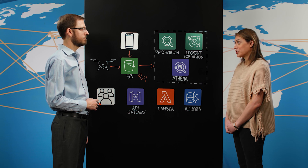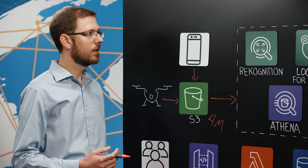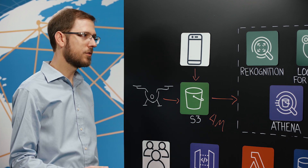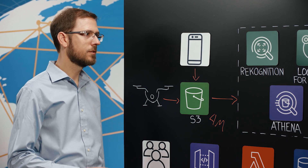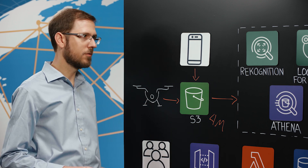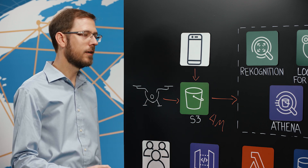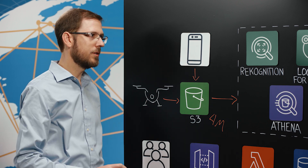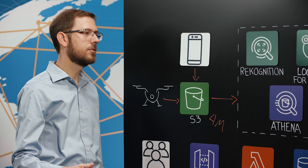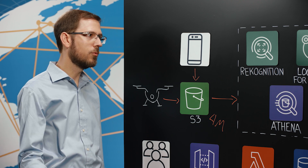So, what's the business logic for the capture source? The business logic is different depending on the capture source. For drones, we have many images taken from many different angles of a known utility asset. For mobile phones and fleet vehicles, we have images taken from a consistent angle of an unknown asset, so we need some business logic to derive what that asset is.